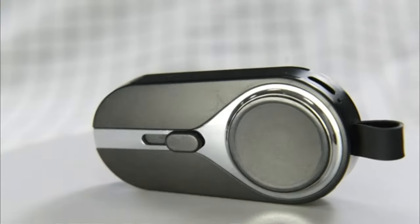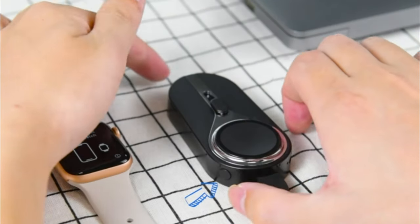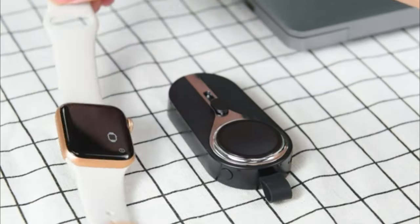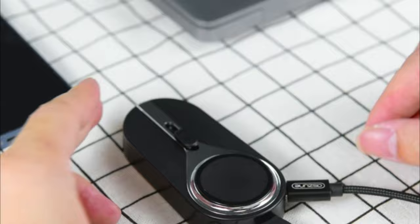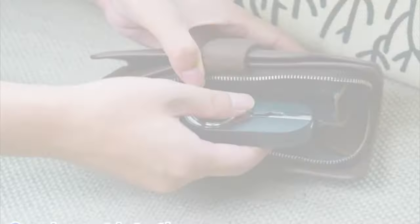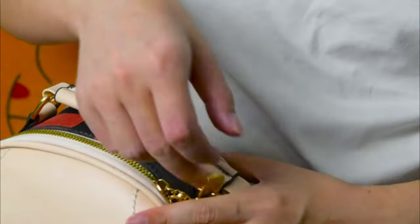Running low on juice while out and about? Whip out this tiny E-MNT keyring power bank for smartphone charging in a pinch. Despite its nano dimensions, the E-MNT charger holds an impressive 2000mAh battery to deliver almost one full phone charge from any pocket or bag when you need it most.